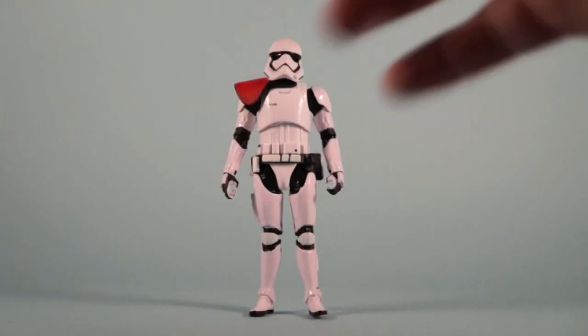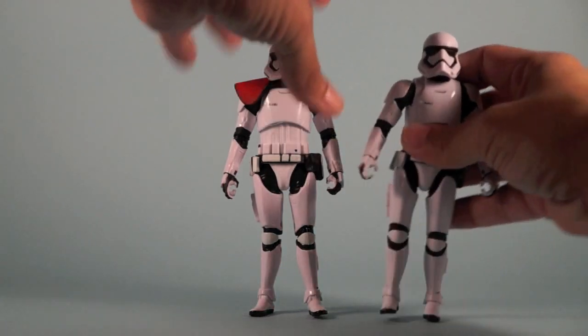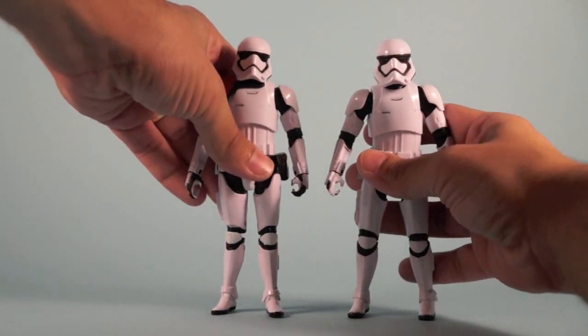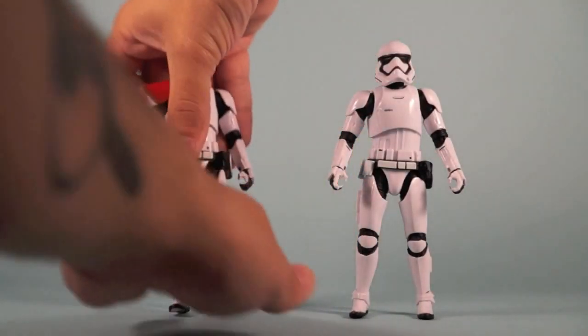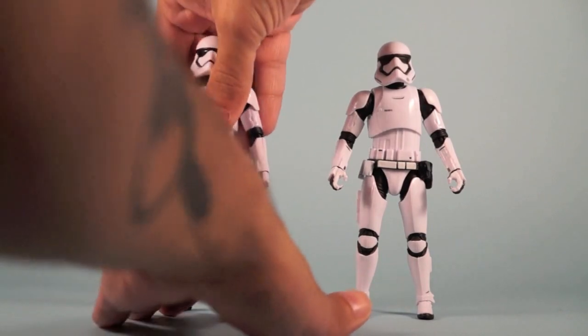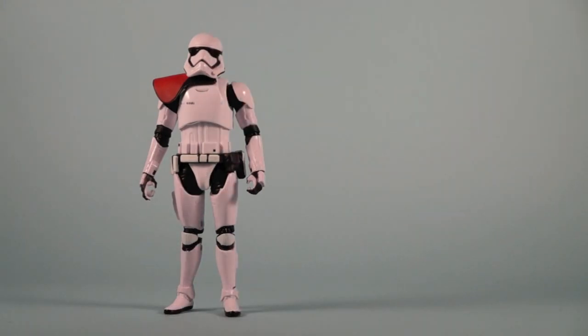Last but not least is the First Order Stormtrooper Officer. I haven't reviewed the standard First Order Stormtrooper on the site yet, so this is all new territory for articulation and the figure itself. He uses the same body as the standard First Order Stormtrooper release, so the articulation will be the same on these two. The only thing new here is the pauldron.